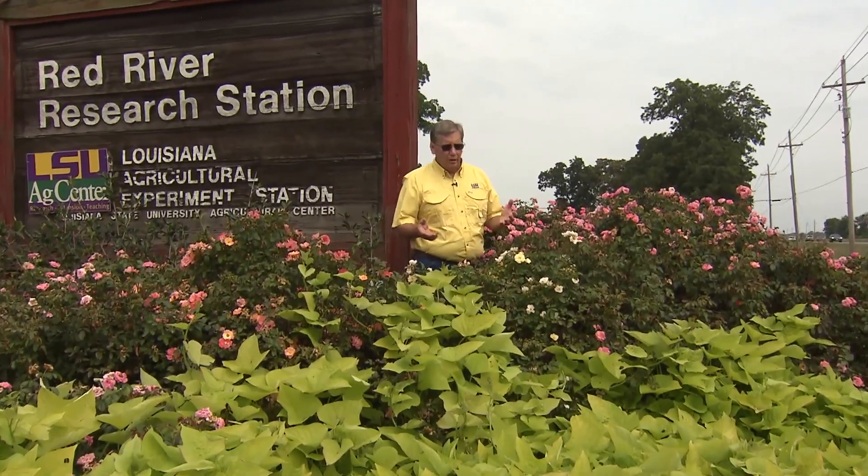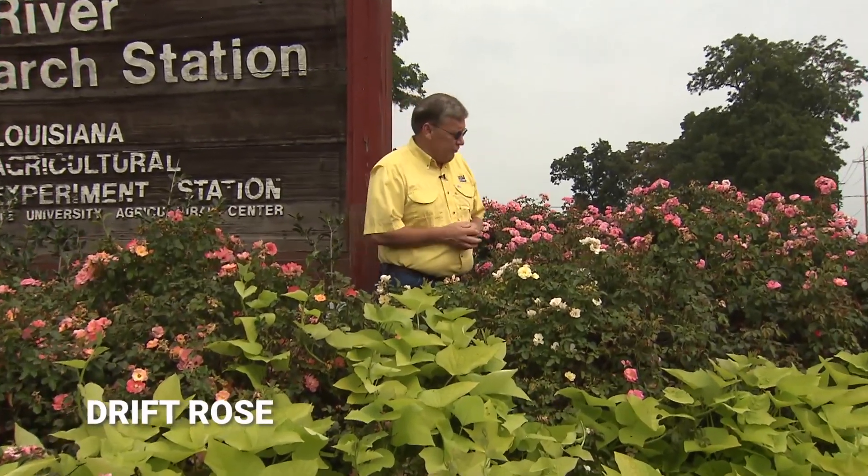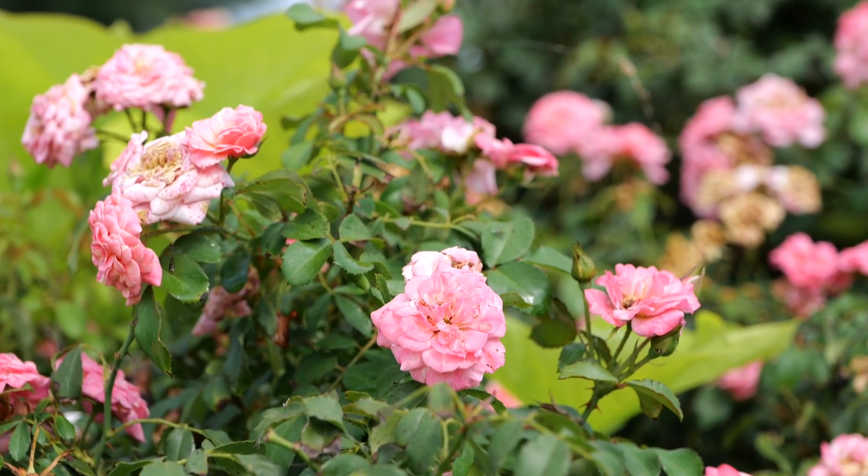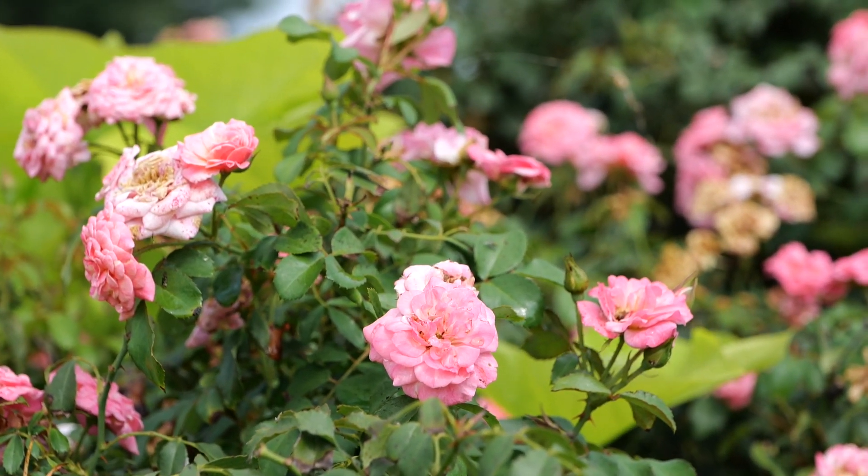As you can see, I'm surrounded by these beautiful pink drift roses. Drift roses will get to be about three feet tall and their growth habit is kind of low-spreading, so they can really fill out a bed well. Roses tend to want about a moderate amount of water — they don't like wet feet — and these will bloom profusely throughout the spring, summer, and fall.